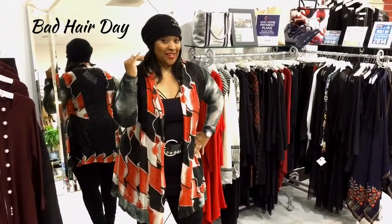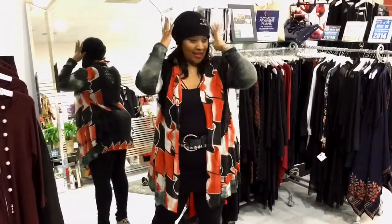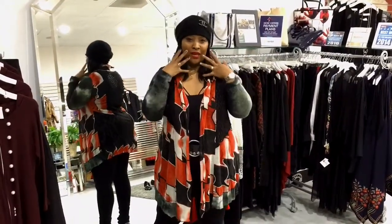So today I was having a bad hair day and Renee was having one too. She came in with her wrap and I had my little cap. But even though you're having a bad hair day, your other items should pop — like your makeup should pop.